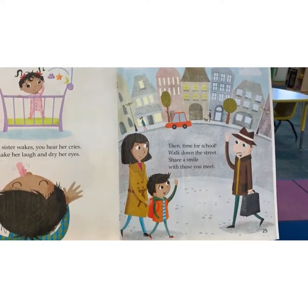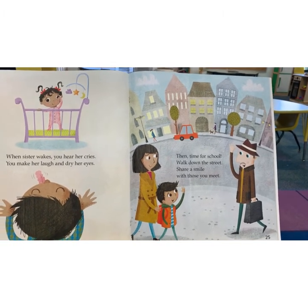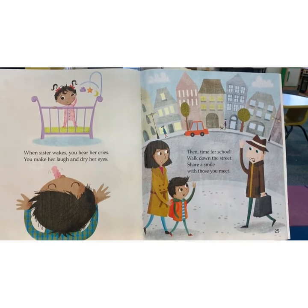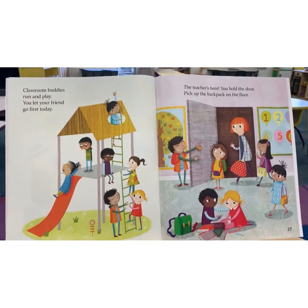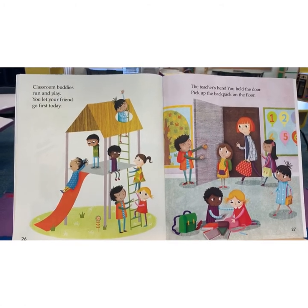Then time for school. Walk down the street. Share a smile with those you meet. Classroom buddies run and play. You let your friend go first today.